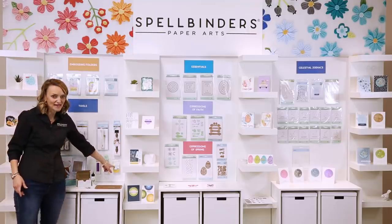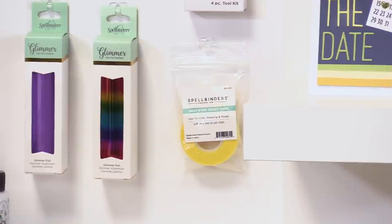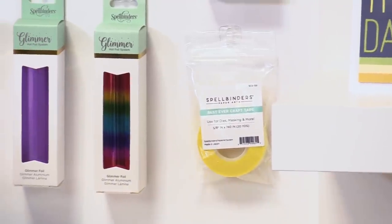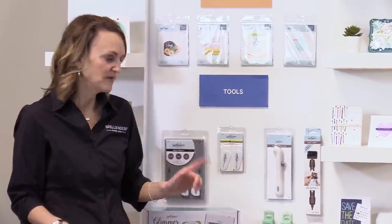We also have our Best Ever Craft Tape. Many of you have been seeing Kim sneak peek this on her lives — it's finally here. What makes this the best ever craft tape? Number one, it's super, super thin. It's a low tack, but yet it's fairly strong, and it doesn't leave any gummy residue. The thinness means it doesn't leave any bumps in your projects, as opposed to some other masking-type tapes. It's a really great tape to use for coordinating dies and stamps, for glimmering, hinging, or to marry different die sets together for die cutting. Once you get it in your hands, you're going to love it.